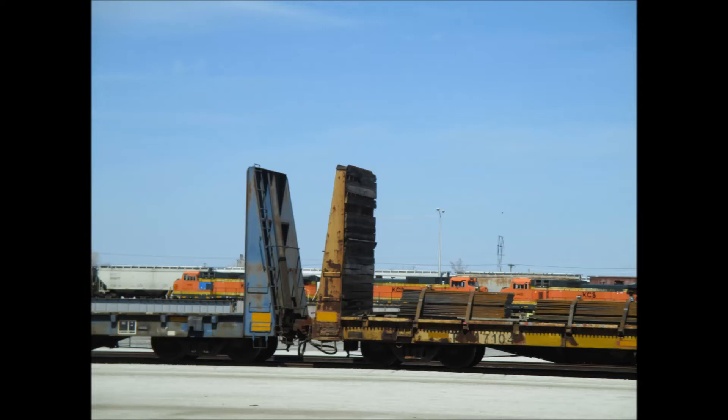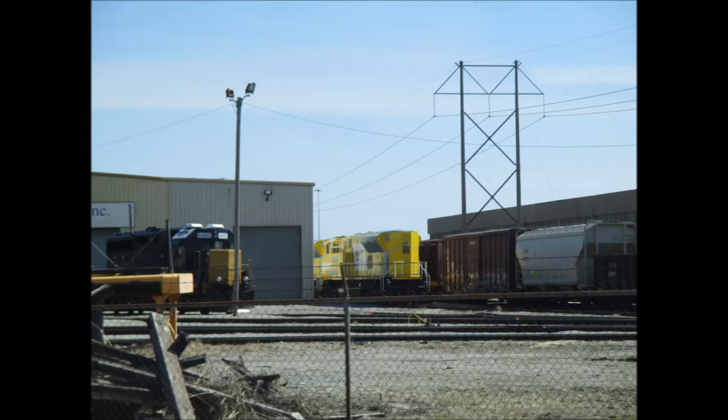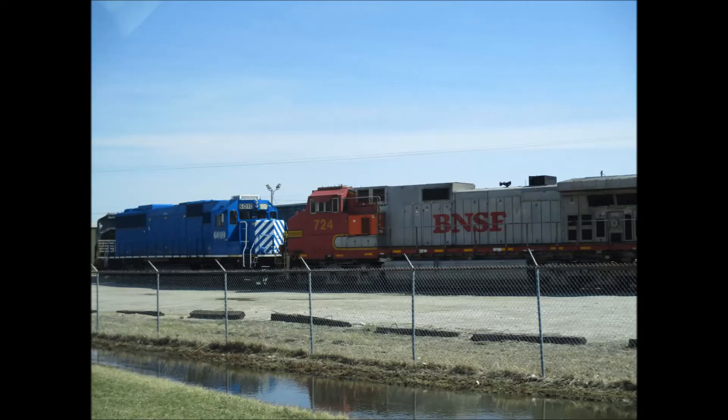These boxes get swapped around frequently. Now we're at Mid America Car Inc., located next to the Kansas City Southern Notch Yard. The Tier 4 SD70 Aces are still here from my last visit, as is BNSF Warbonnet Dash 9 number 724.